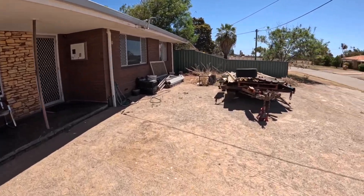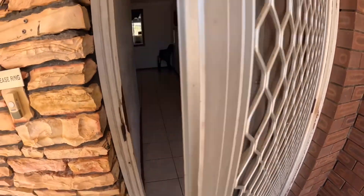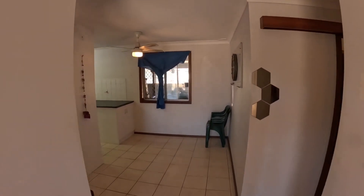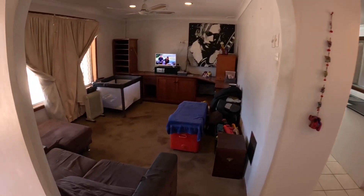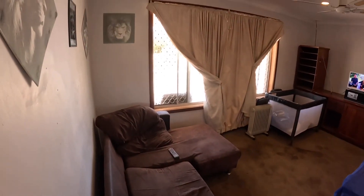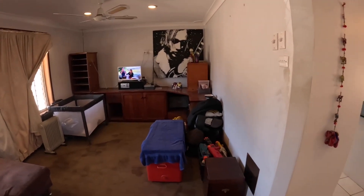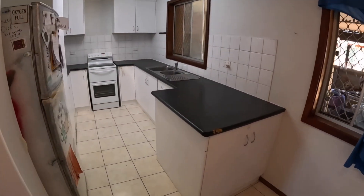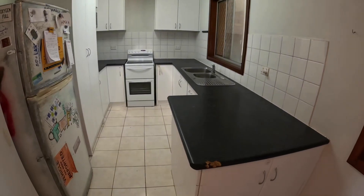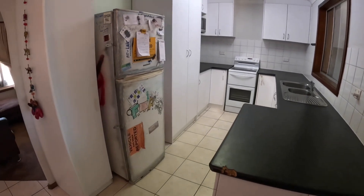Coming through the front — obviously all this stuff will be moved at settlement. You've got the front security door and then it opens up to the entry hall. To the left you've got the kitchen and family area. There's the family room — downlight, ceiling fan. I think that cabinetry is part of the sale as well, just check with me regarding that. Ceiling fan above in the dining area. So open kitchen and dining area. There's the kitchen — electric cooktop, double sink, cabinetry, and a built-in pantry just there as well.